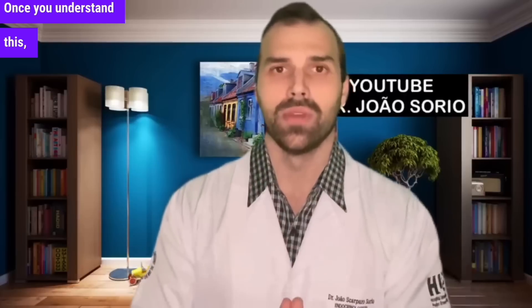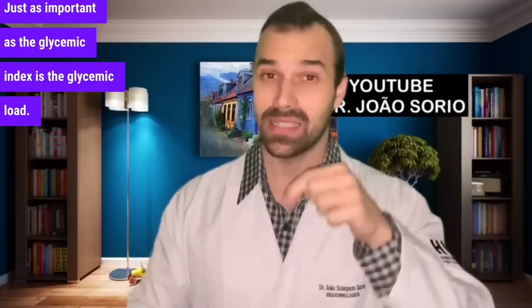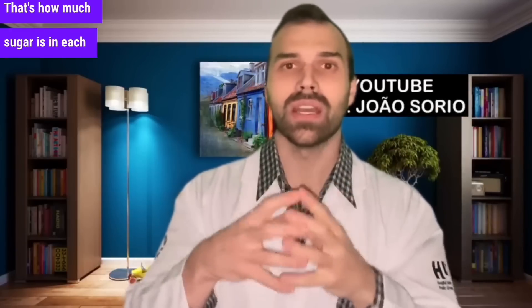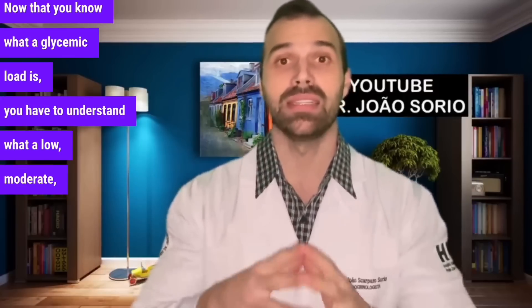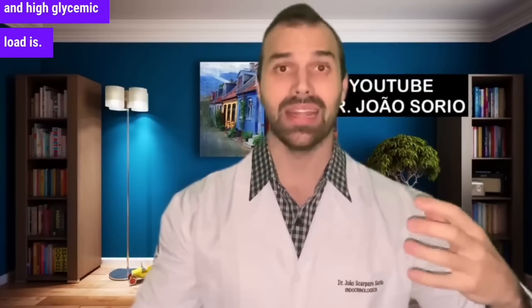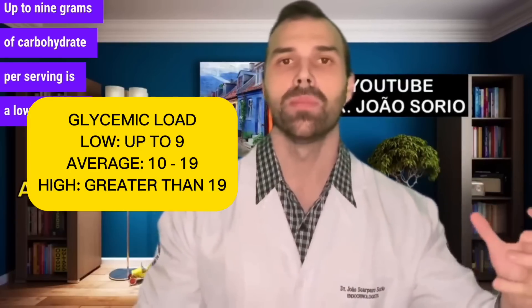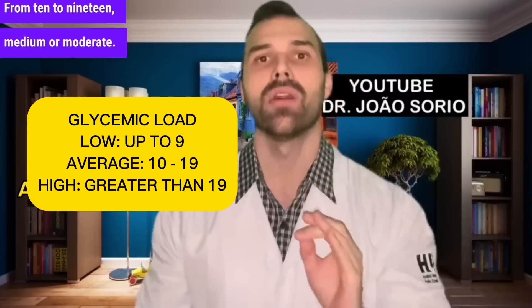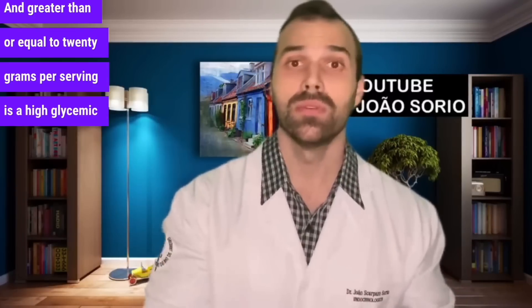You also have to know the concept of glycemic load, which is just as important as the glycemic index. That's how much sugar is in each serving, in each amount. Up to 9 grams of carbohydrate per serving is a low glycemic load. From 10 to 19 is medium or moderate. Greater than or equal to 20 grams per serving is a high glycemic load.